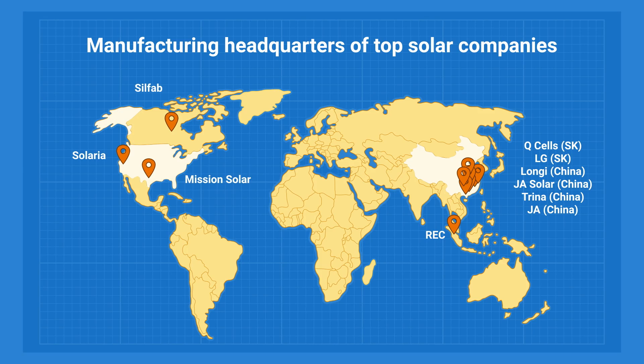On average, solar panels made in the United States are 20% more expensive, and European-made panels are 35% more expensive. That's why many brands have headquarters in Europe or North America but have factories in China.